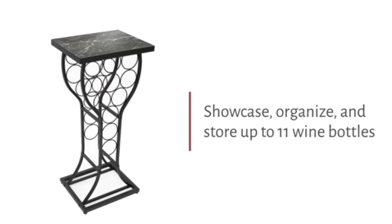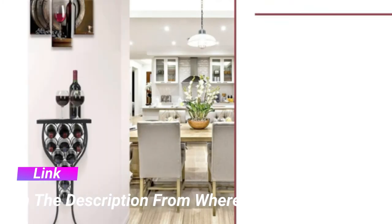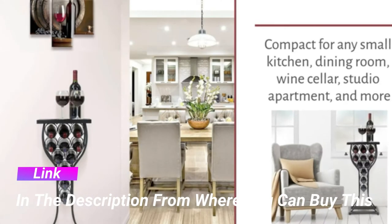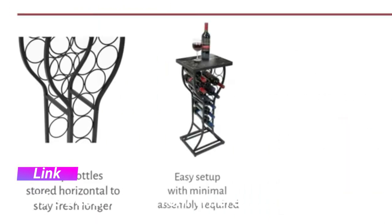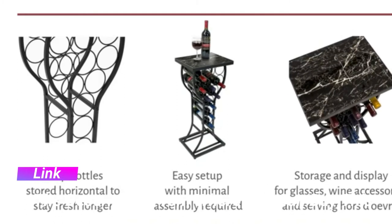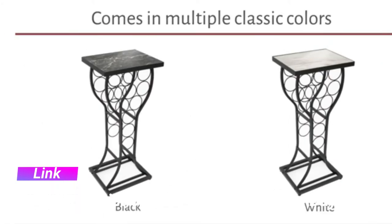Marble wine rack console table, freestanding wine storage organizer display rack for small spaces, holds 11 bottles, metal with faux marble finish. This freestanding bar table with wine rack stores up to 11 bottles of your favorite wine, ideal for both new wine collectors and expert connoisseurs.